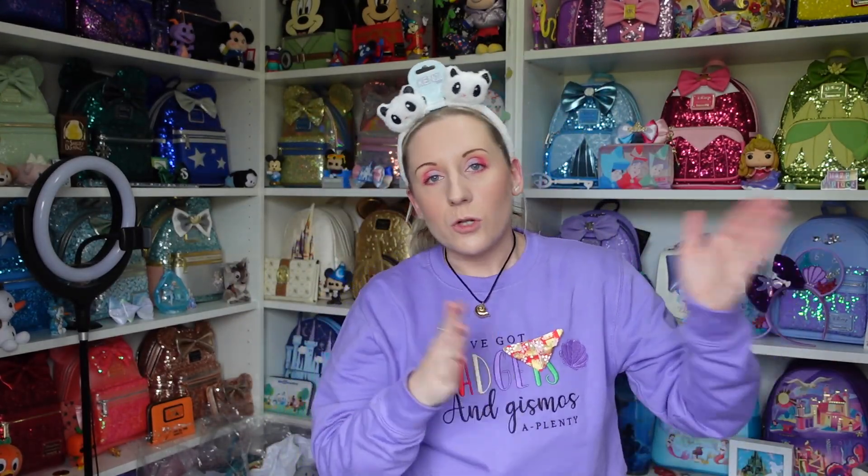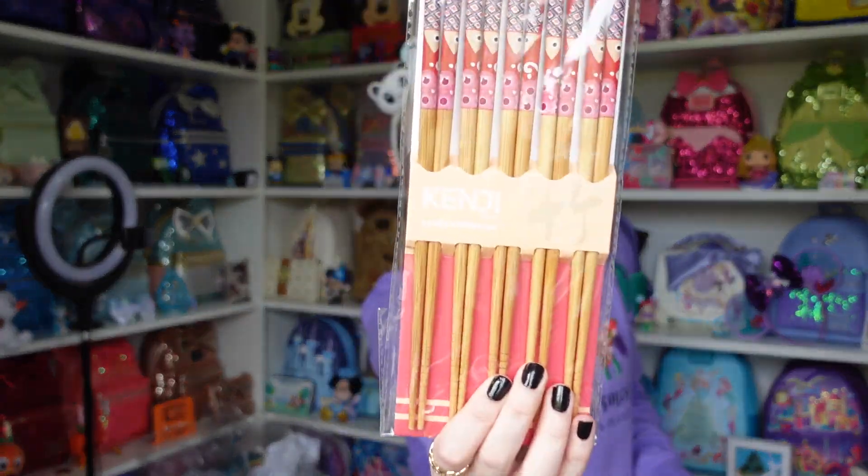I'm keeping things out of the bag so I don't duplicate what I've shown. Grab two things — there's something wrapped up. Chopsticks! A set of five pairs of chopsticks. Count before you speak, Hannah!